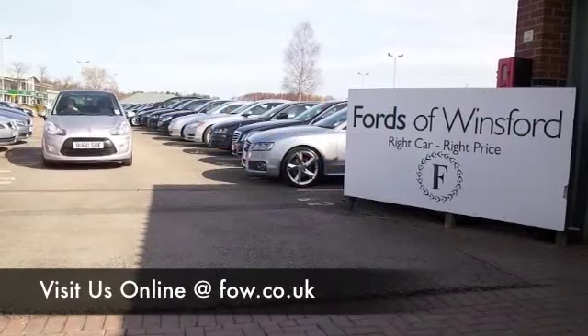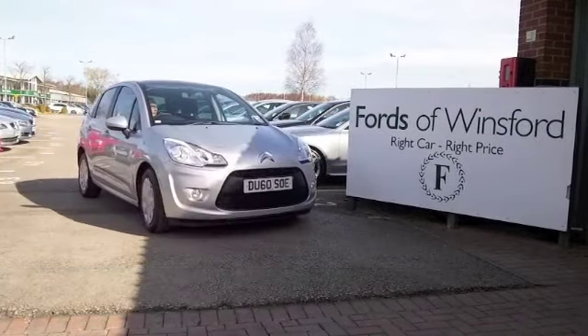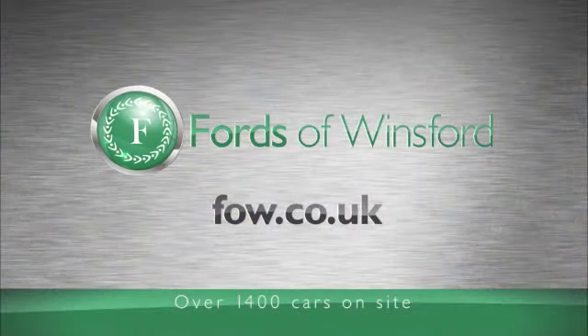Bring your licence with you, have a test drive, see what you think. Come and discover this great car for yourself at Fords of Winsford.